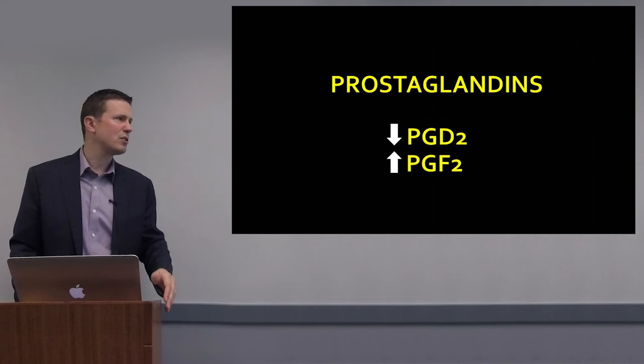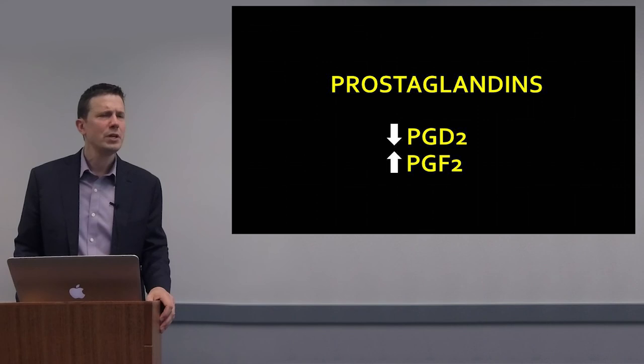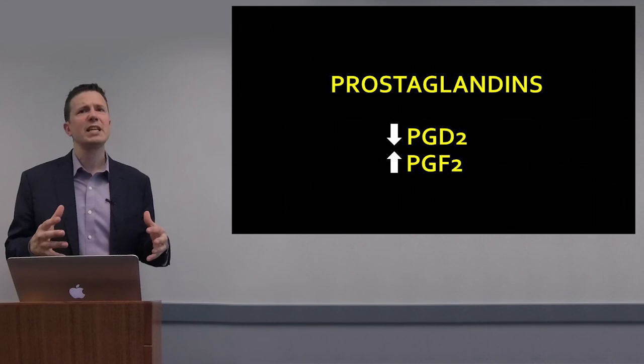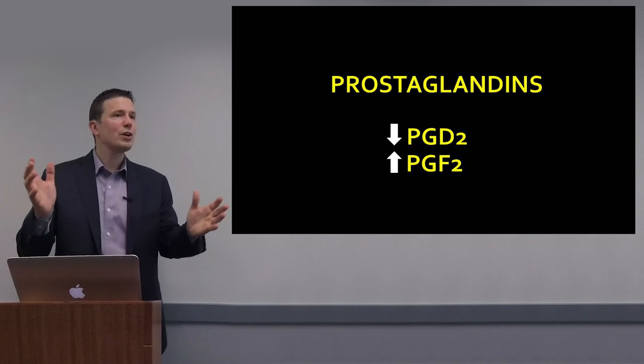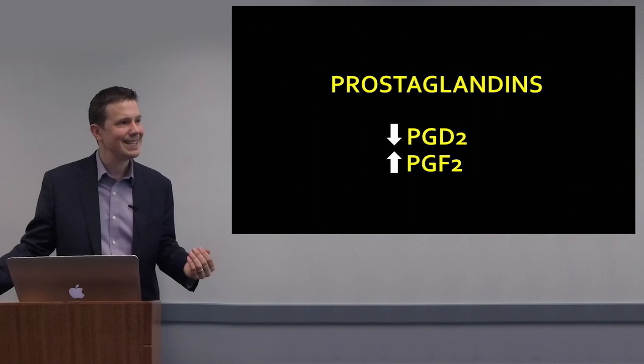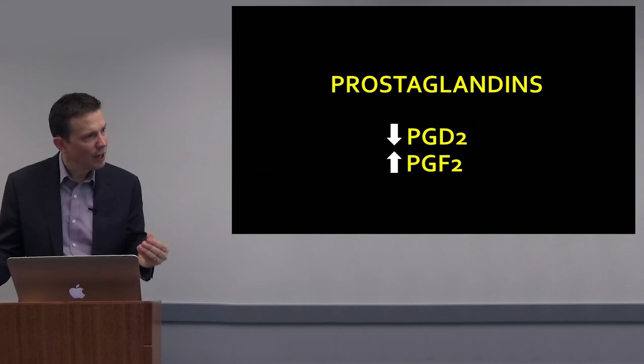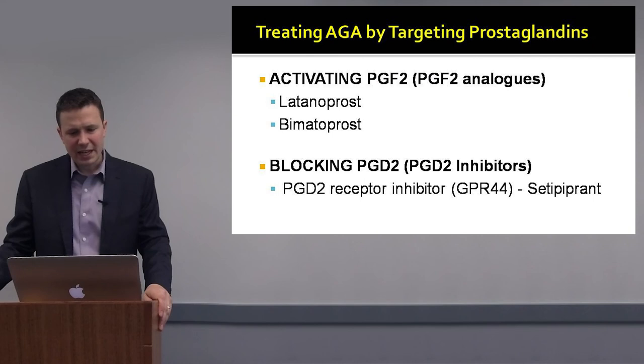Prostaglandins are an extremely exciting area of emerging treatments in androgenetic alopecia. There are a number of prostaglandins in the scalp — the most relevant to hair are prostaglandin D2 and prostaglandin F2-alpha. They work differently: in order to stimulate hair growth, we have to down-regulate prostaglandin D2, which is elevated in balding scalp, and we have to increase prostaglandin F2-alpha.